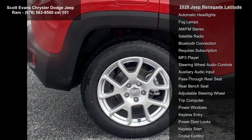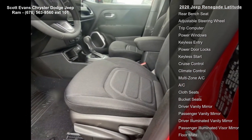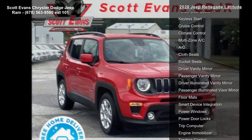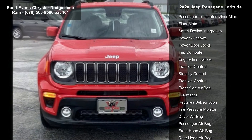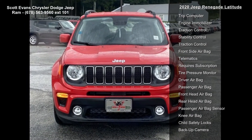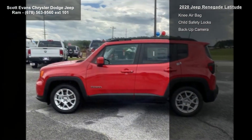Tires: 215-60R17 BSW Touring. Wheels: 17-inches X7.0 Aluminum. Engine: 2.4L i40 EVAT MAIR.